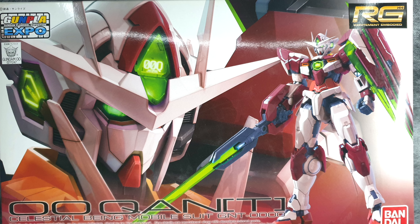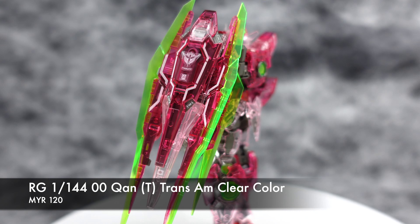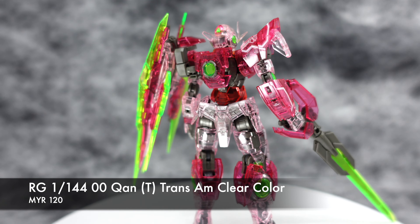Hello and welcome to AwesomeToysTV. Thank you for tuning in. Today we are taking a look at all the February Event Limited and Gundam Base exclusive kits on sale only in Malaysia.